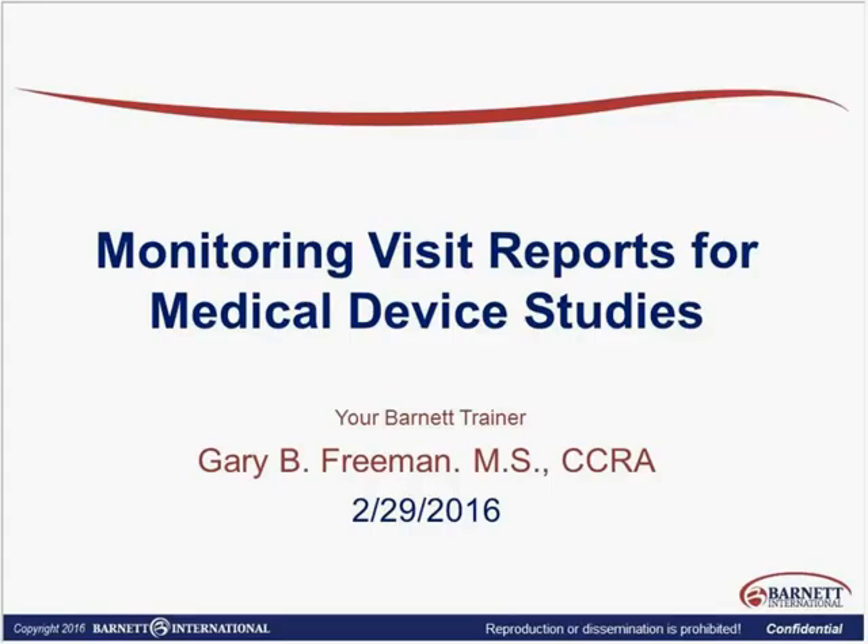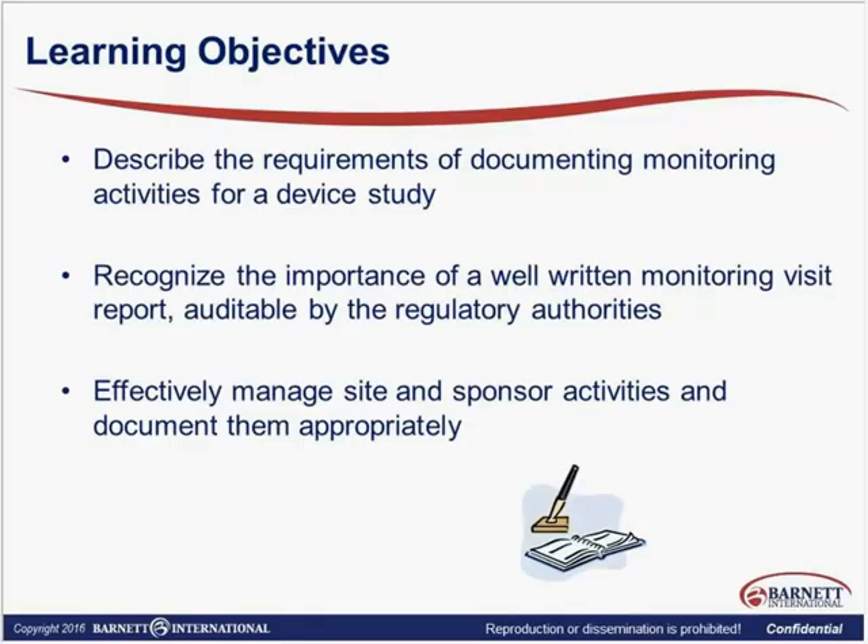So let's look at the learning objectives for today. First, we are going to look at the requirements of documenting monitoring activities for a device study — where does it say we have to do that? It's going to be in the Code of Federal Regulations and in the International Conference on Harmonization. We are also going to look at the importance of a well-written monitoring visit report — why does it matter, besides the fact that it's audited by the regulatory authority? The day-to-day operation, as well as potential inspections, should be our concern.